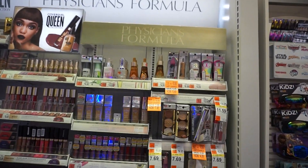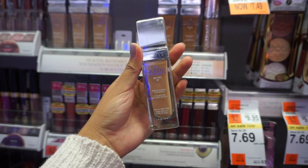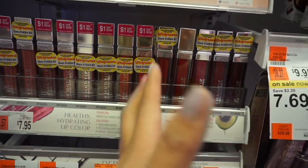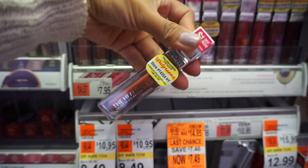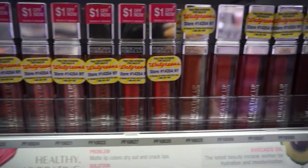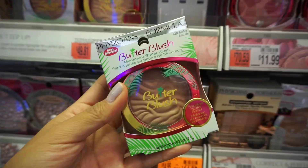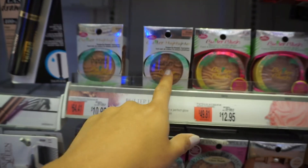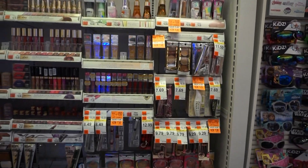Now moving on to Physicians Formula. They did come out with a new foundation called the Healthy Foundation, though I hope that's not their full shade range. These are kind of new too — their Healthy Lip Velvet Finish Liquid Lipstick, probably out since summertime. Here's a quick overview of all the shades. I still haven't tried the Murumuru Butter Blush — it kind of looks like a light bronzer. I have tried their highlighters though, and they're super creamy and buttery. It gives a nice light glow, which is what I like.